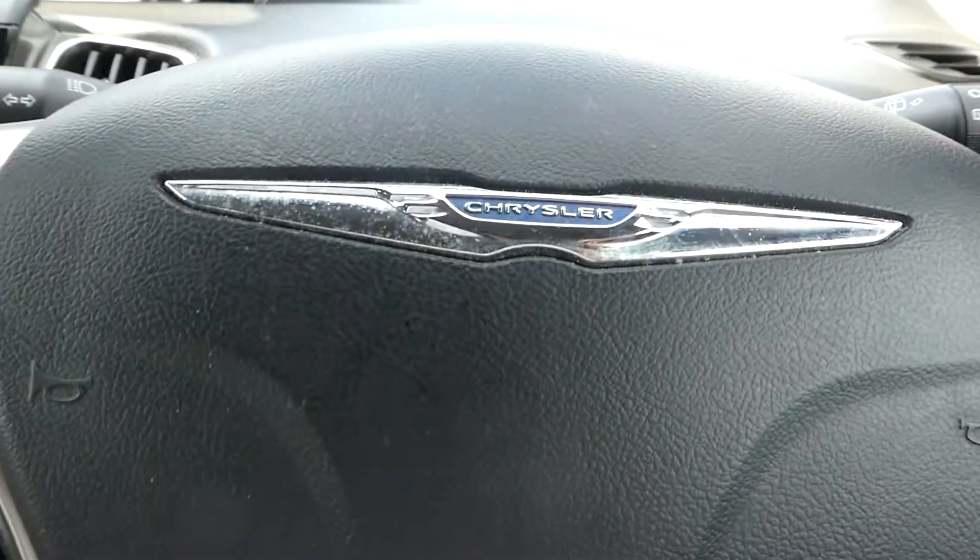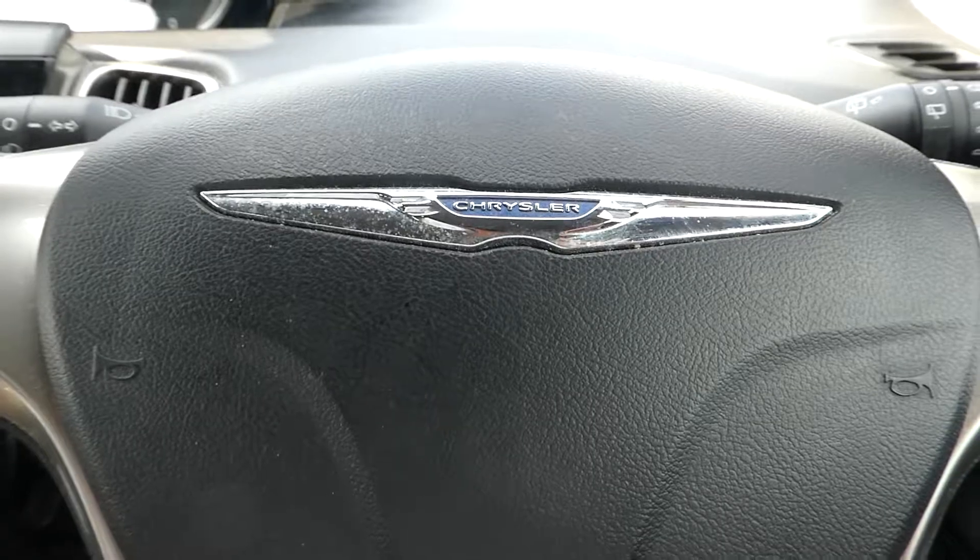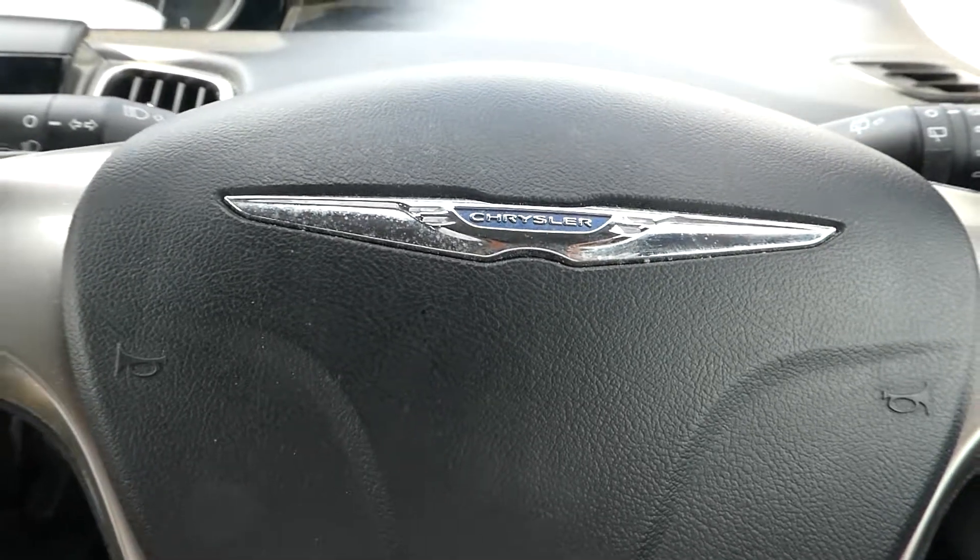And there we have it — our Chrysler Ypsilon at Lincoln Renault. If you want to come and have a look you're more than welcome to have a test drive.